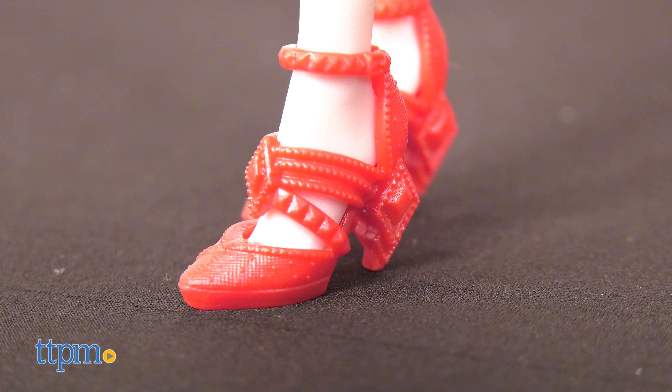I think this doll lineup gives unique new looks to classic Disney characters. Which villain is your favorite? Tell me in the comments.